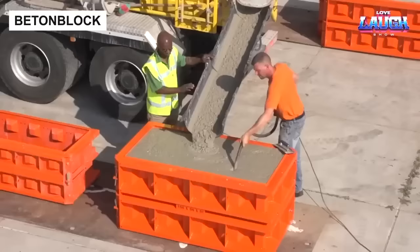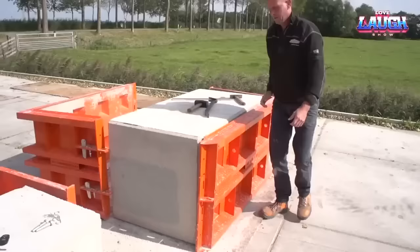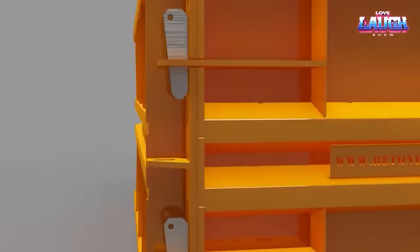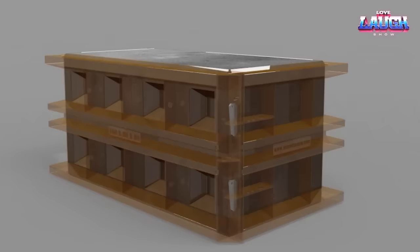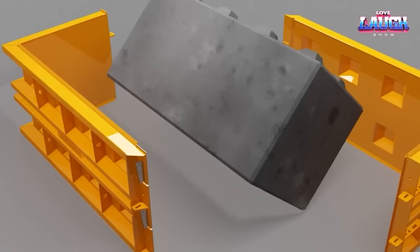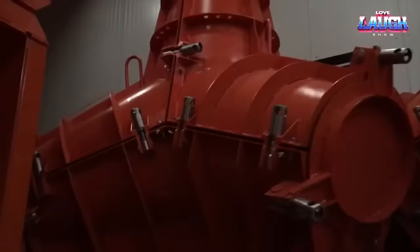Bitten Block is a Dutch solution revolutionizing the construction industry. This concrete block system offers an extensive range of molds for creating diverse elements such as pavement slabs, road barriers, or building blocks. Its versatility serves both temporary and permanent construction needs. What sets Bitten Block apart is its simplicity and speed, outperforming traditional methods by a significant margin.